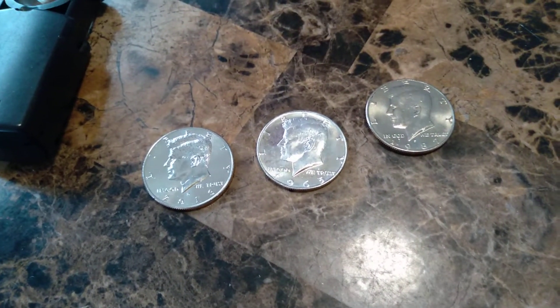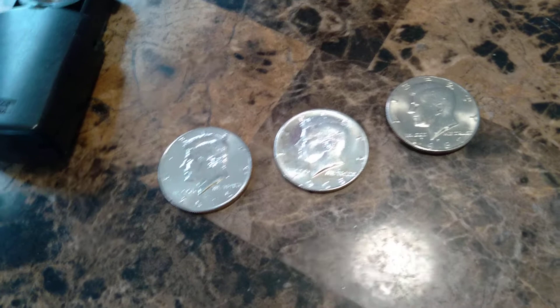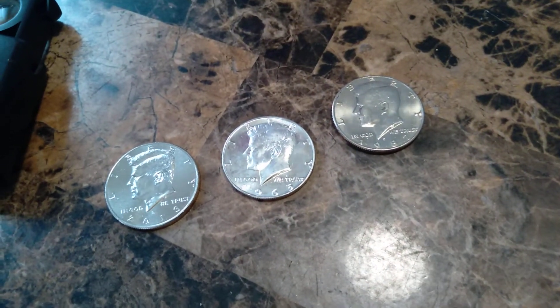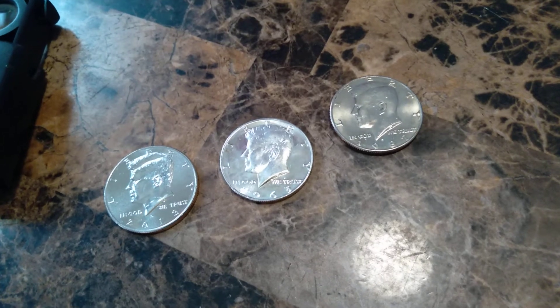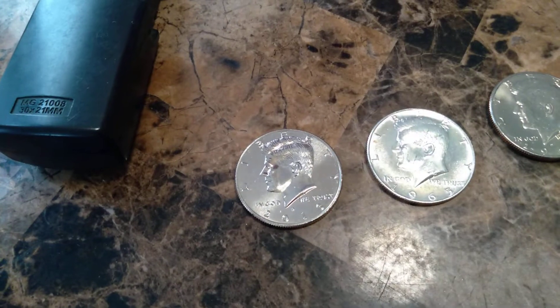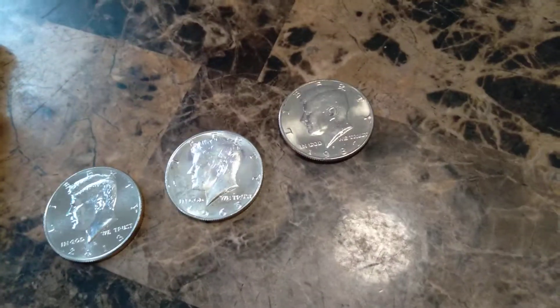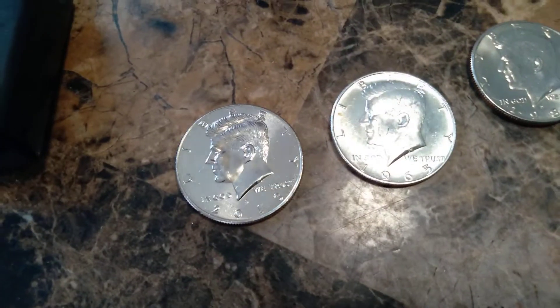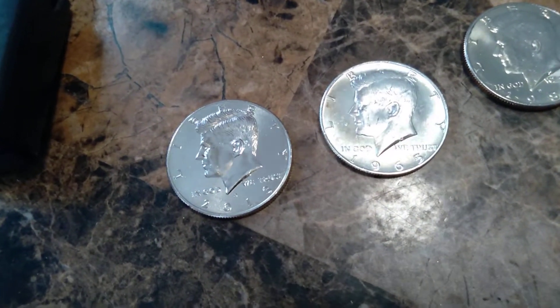Only three finds out of the box — that's okay, wasn't expecting much out of it. The other box has a lot of promise. We got a 1965 proof, a 1987 Denver, and a 2013 Denver.